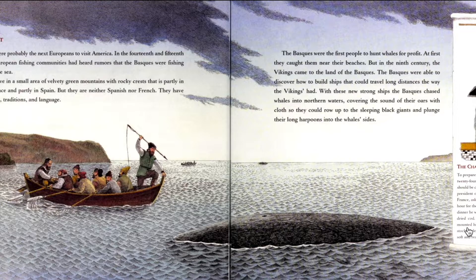With these new strong ships, the Basques chased whales into northern waters, covering the sound of their oars with cloth so that they could row up to the sleeping black giants and plunge their long harpoons into the whale's side. This goes back to the question of how this tiny little boat carries a big whale — especially something that probably weighs a lot — and that thing barely looks like it's above the water.